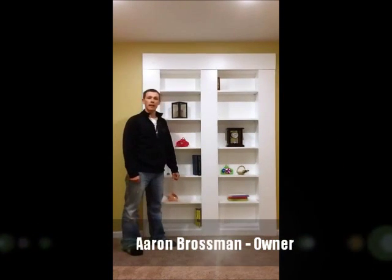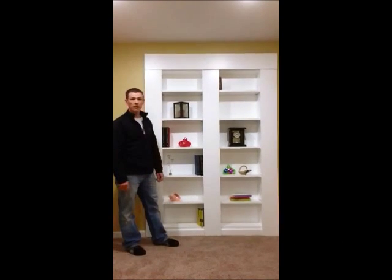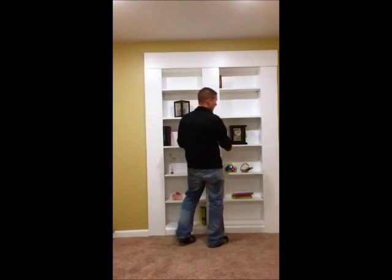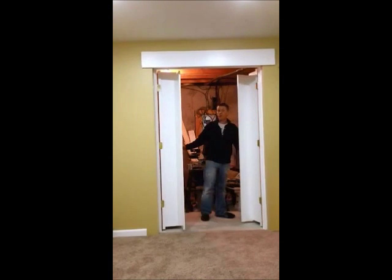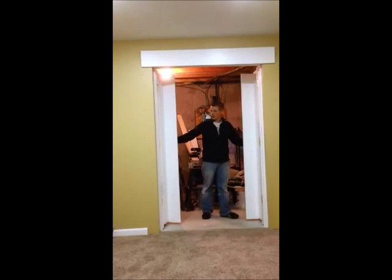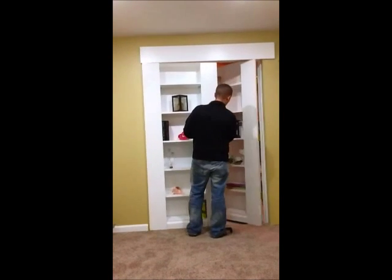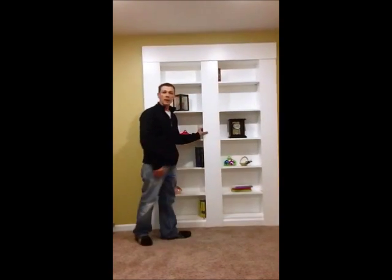Here are Brossom basements, so you can finish your basement as basic or as custom as you would like. For a good example, here we have a custom built-in bookshelf, but it's not just a bookshelf — it's actually a secret door into a large storage area. The doors open up fully so you can fit any large item in the storage area that you need to store. But the cool part about it is, if you don't tell anybody it's a secret door, nobody would ever even know it was there.